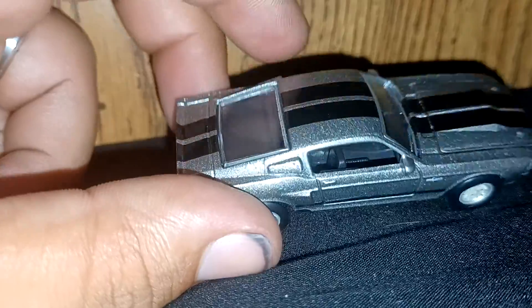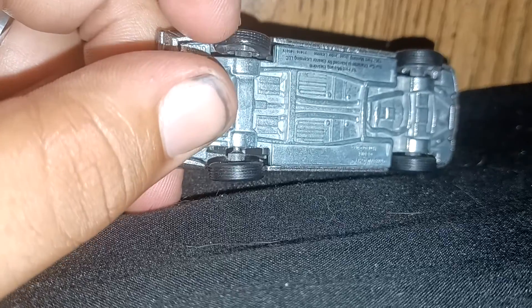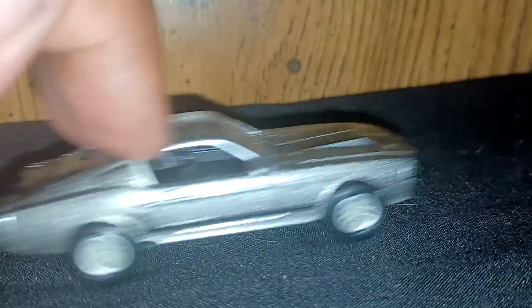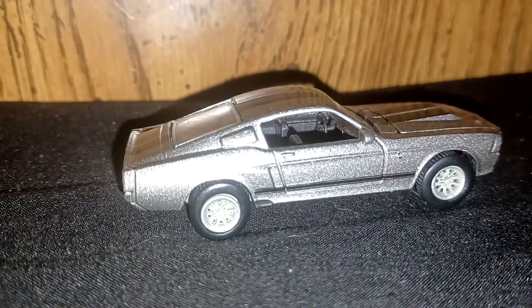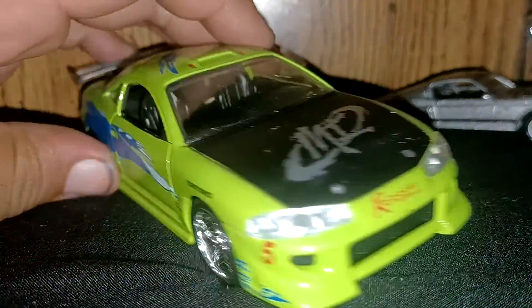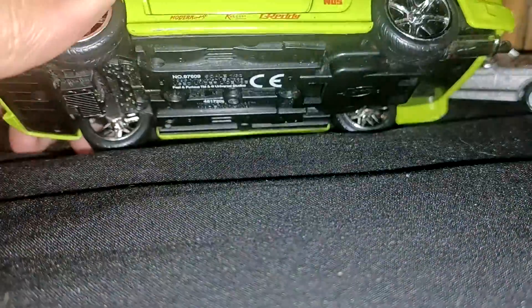But yeah, there it is — Eleanor. This was marked for five dollars at the flea market and I paid three, because I also bought this: the 1/32 scale Eclipse, which was marked for two dollars.